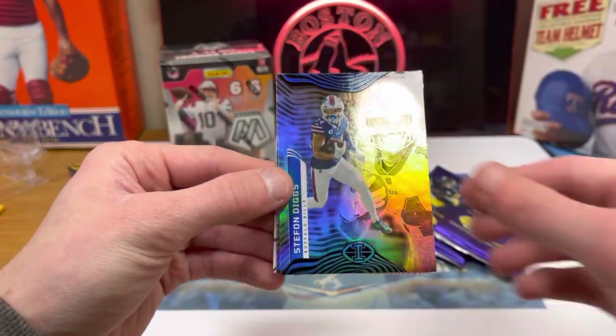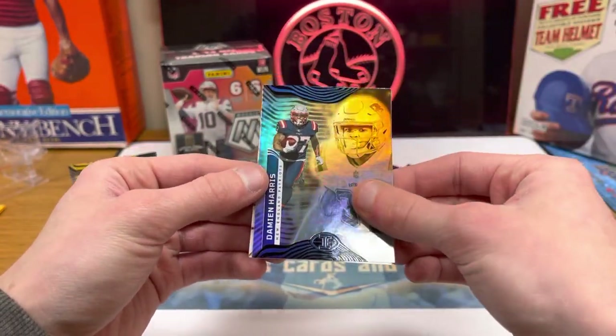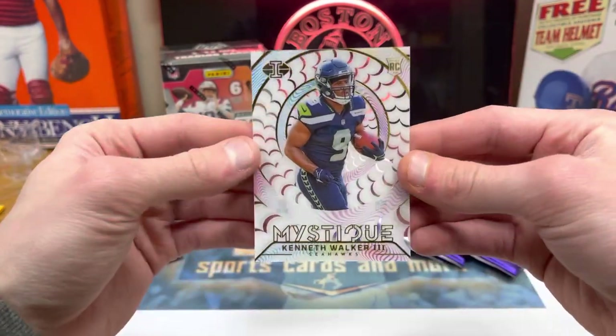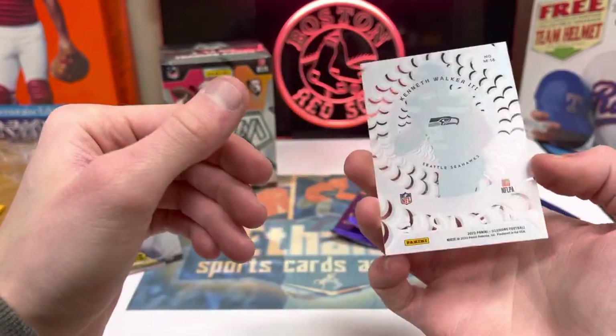Trevor Lawrence. Stefon Diggs. Damian Harris. And a Mystique — these are kind of like acetate here. Rookie Kenneth Walker — not bad for the Seahawks.